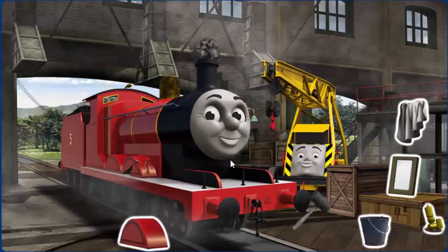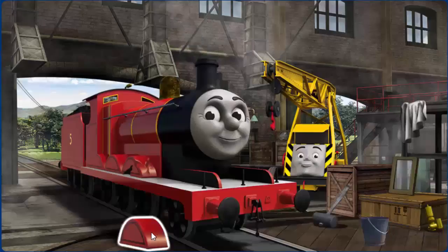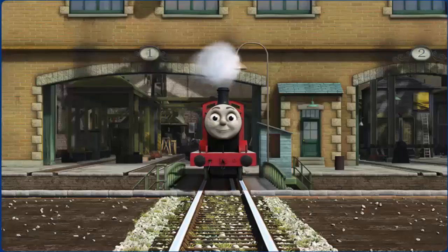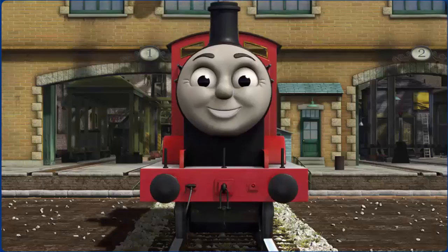James' wheel arch is broken and his funnel is clogged with rocks. Great job, but there's still more to do. You fixed it! James is ready to be really useful again.